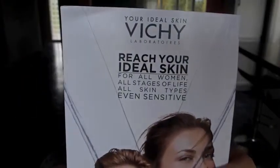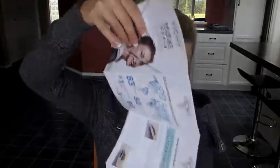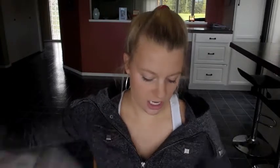Inside the bag was a 'Your Ideal Skin' Vichy Laboratories pamphlet — 'Your Ideal Skin for all women, all stages of life, all skin types.' It's kind of just a pamphlet of all the different Vichy products. I feel like Vichy is a really good brand, though I know it's hard to come by.